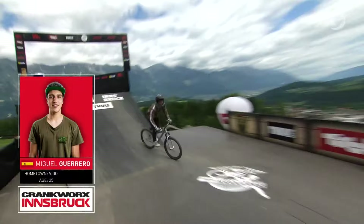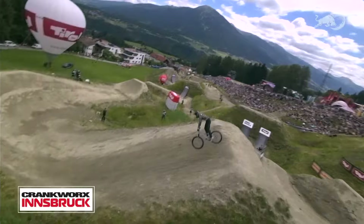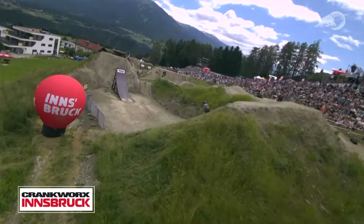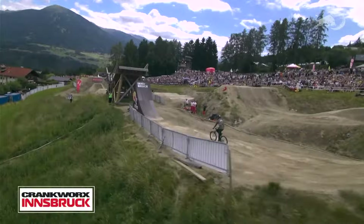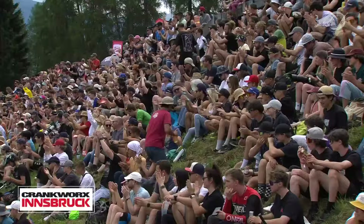Miguel Guerrero — this is his fourth Crankworx appearance. He was ninth in New Zealand to start the season. Big truck driver in. He goes flip, bar spin to tail whip — absolutely perfection. Straight to pedals. Flip whip down the step down, totally blind off that lip. Then he does a 450 tail whip to bar spin. He has a little case there, so he sucks it up and forgoes the trick. And then his tire blows.